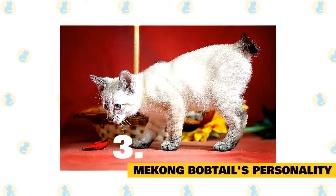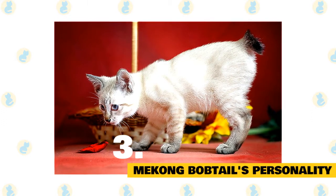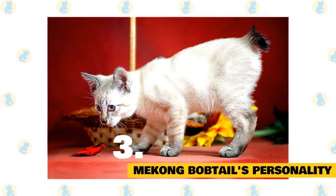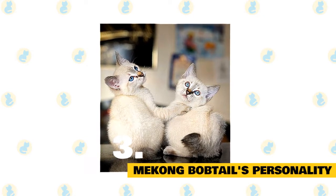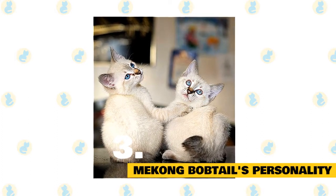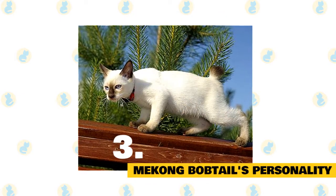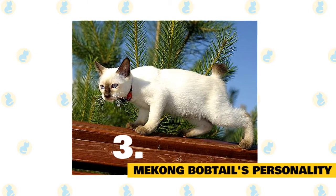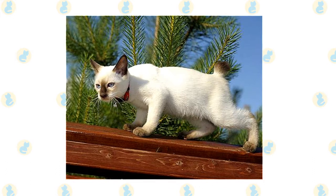Mekong bobtail's personality. The Mekong bobtail is an exceptionally loyal breed of cat, renowned for the way they very quickly form loving and strong bonds with the humans in their lives. Don't be surprised if your Mekong bobtail insists on following you around the house. If your household is empty for long periods of the day, the breed might start to suffer from loneliness. This is a feline who prospers in a busy home environment. Mekong bobtails especially enjoy being around children and have a decent amount of energy, needing regular play sessions. The breed really enjoys climbing, so make sure you add a cat tree to your home and provide safe furniture that can be scaled by the cat.